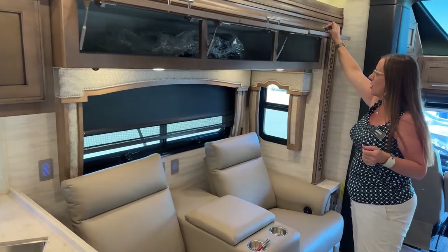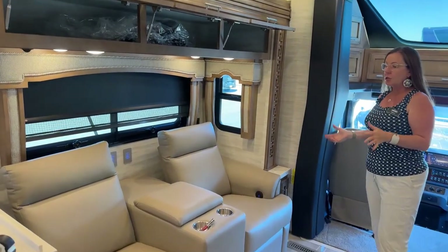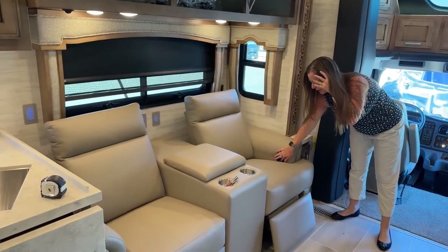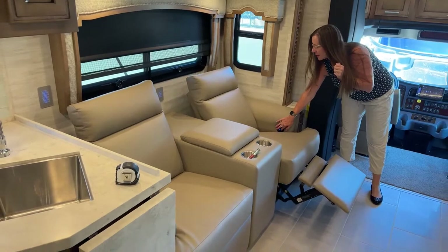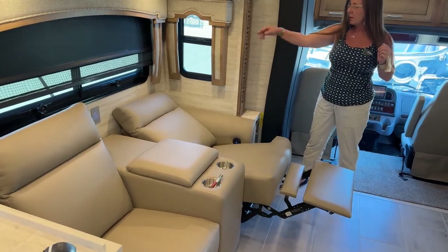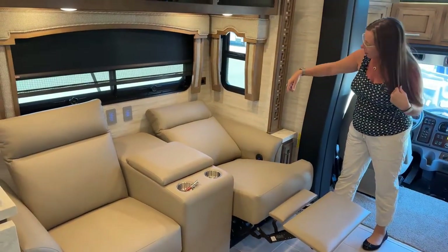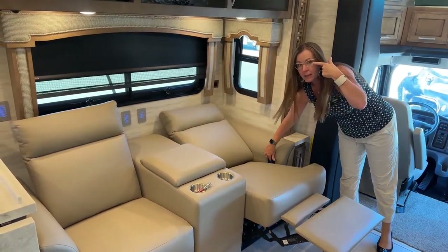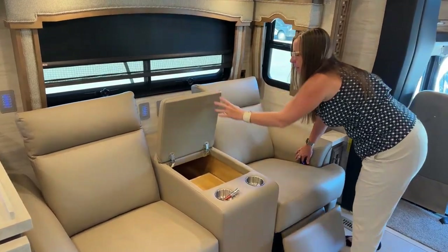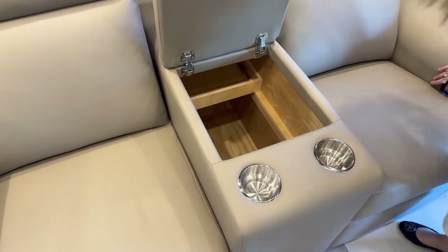Tons of overhead storage here. This is the optional theater seat setting — if you'd prefer a couch or recliners, you can do that too. There are USB ports inside the controls. These seats get really nice and flat. There are also 110 outlets at the back of both sides of the seats and seat belts as well. USB ports are inside to charge your phone and there's a lot of room down here for blanket storage.